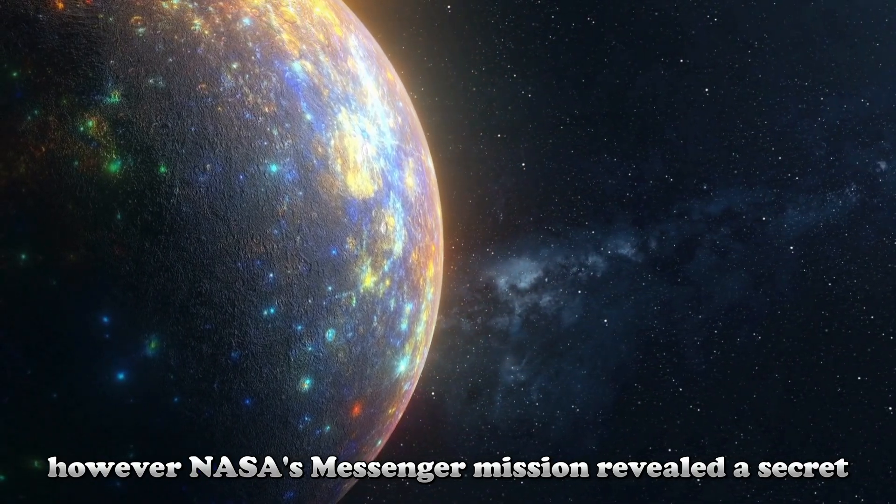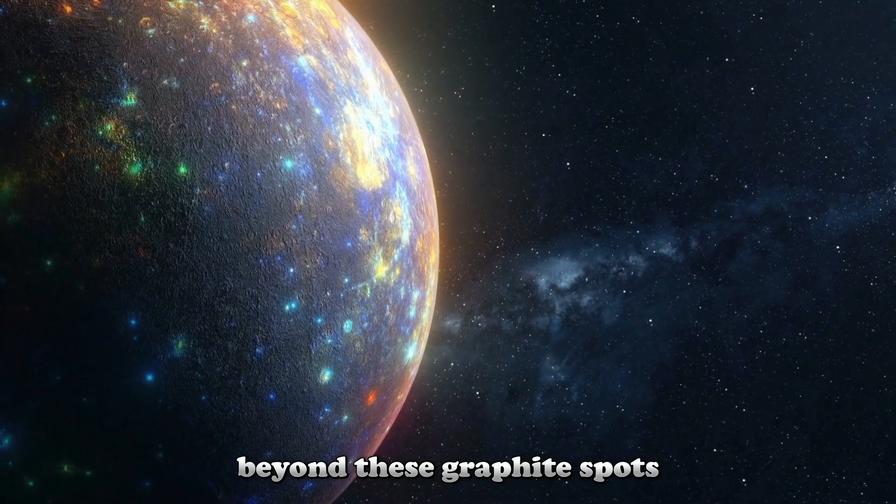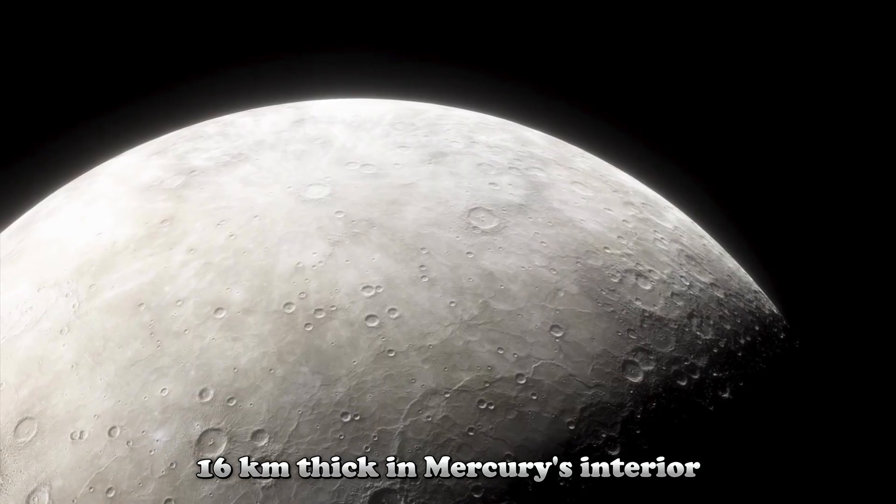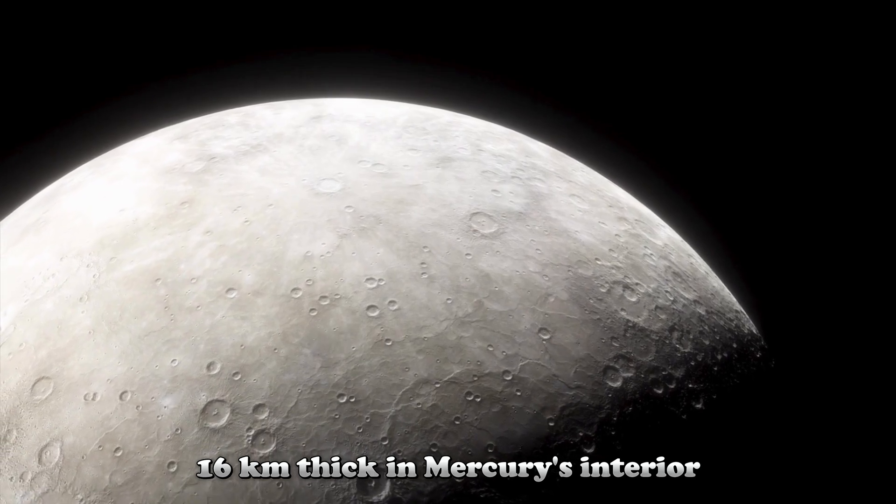NASA's MESSENGER mission revealed a secret beyond these graphite spots. This discovery reveals the existence of a diamond layer 16 kilometers thick in Mercury's interior.